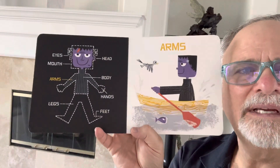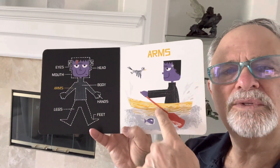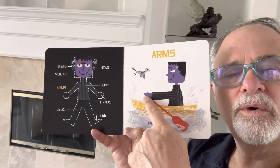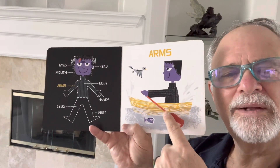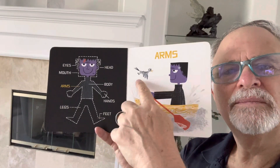Next is arms. You can use arms to move things around. They are rowing the paddles on the rowboat, and there's a fish and a bird.